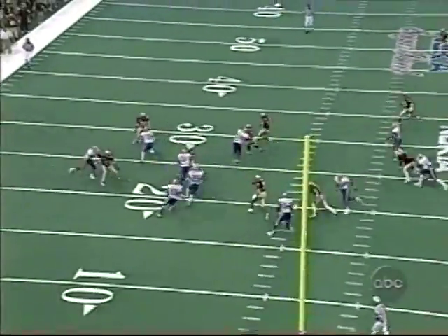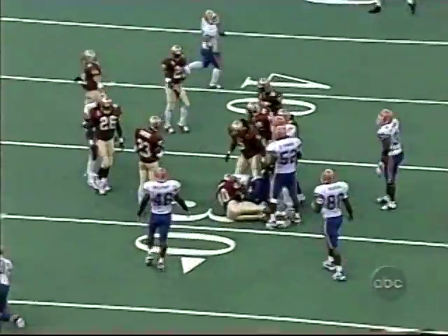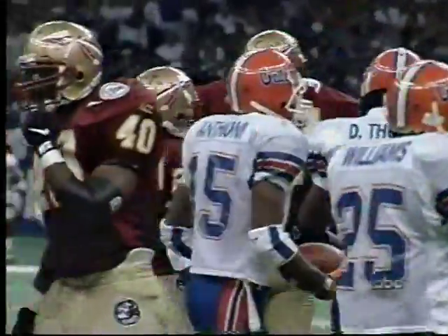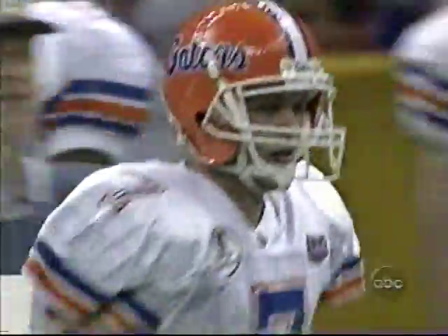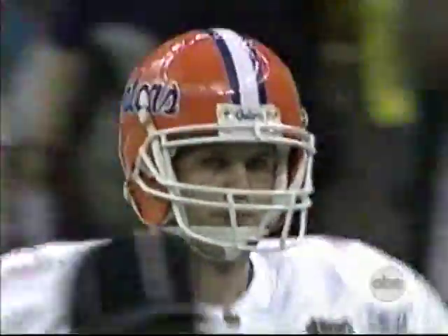Two yards deep in the end zone, Anthony takes it across the thirty and out to the thirty-two. The Gators begin with pretty good field position on their first possession and they lead the ballgame by a score of twenty-four to seventeen.